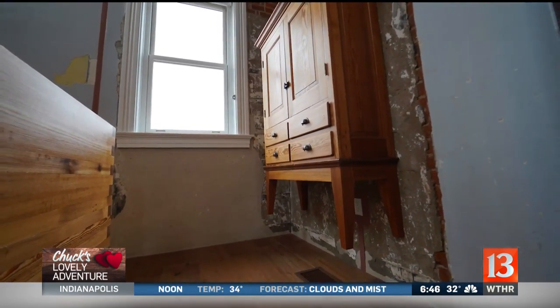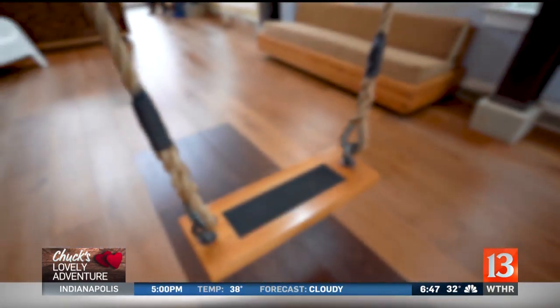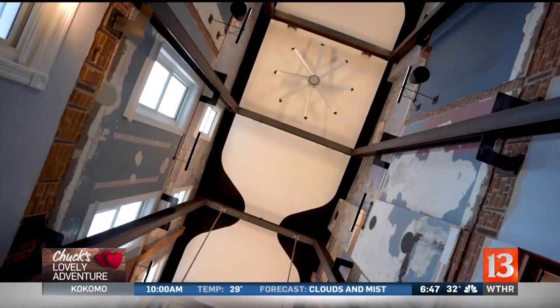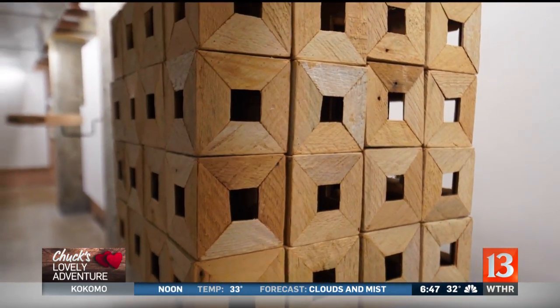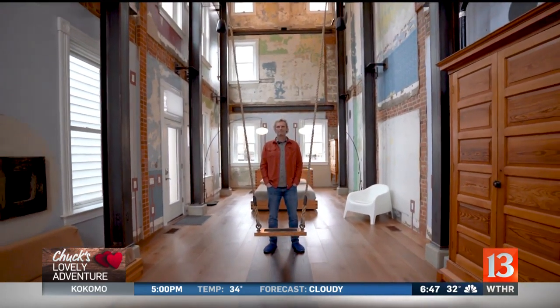The furniture is floating. Everything's based on a swing, so the swing isn't attached to the floor — it's attached to the steel beam above. The furniture and the artwork itself all reference floating. And when you enter this place, I want it to be an ethereal experience; you're entering kind of another world.